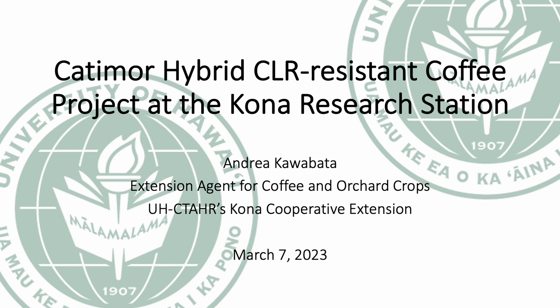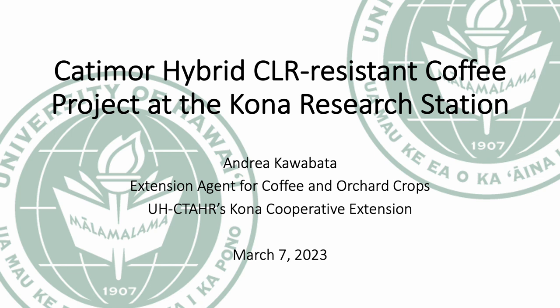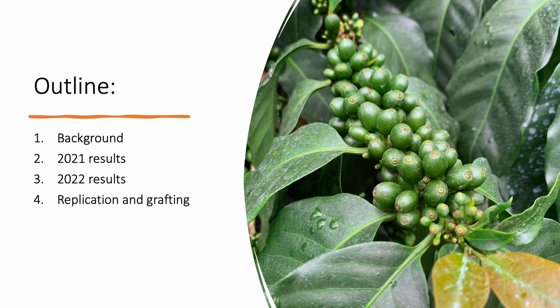Today I'll be providing an update on our catamore hybrid coffee leaf rust resistant coffee project here at the UHCTÁR Kona Research Station in Kealakekua. During this presentation I'll share about the basic history of coffee leaf rust resistant trees at the Kona Research Station and our project to determine coffee quality and suitability for Hawai'i's coffee industry. I'll share our harvest and cupping results from the 2021 to 2022 season and harvest and blind tasting results from the 2022 to 2023 season. Then I'll provide some insight into my attempts to replicate our catamore hybrid trees and to graft scion onto Liberica rootstock. Lastly I'll discuss our continued plans for the 2023 season.